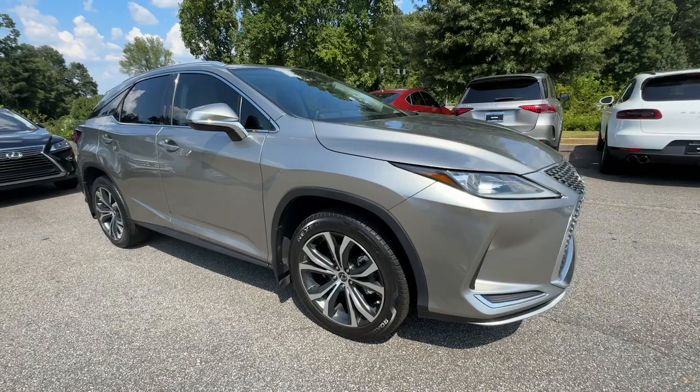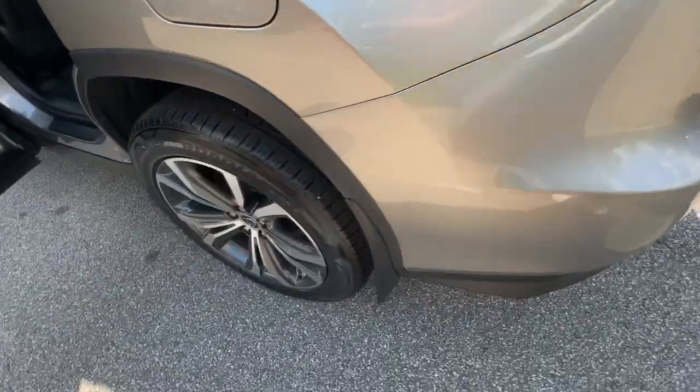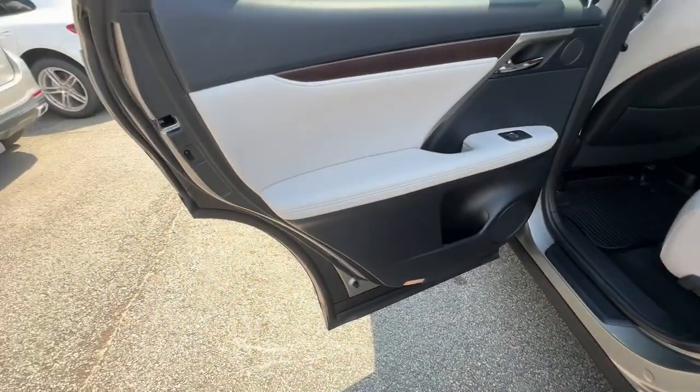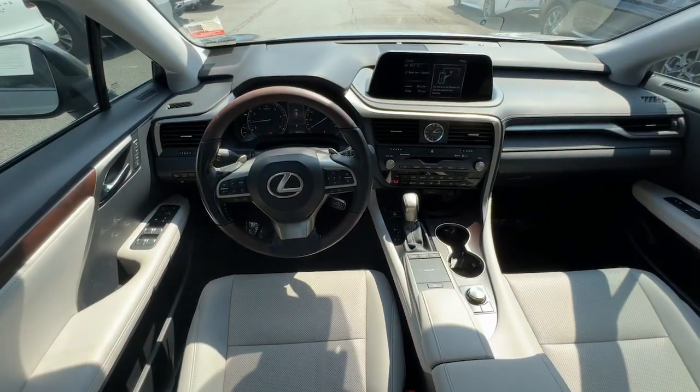The following are some of this vehicle's highlighted options: Apple CarPlay and/or Android Auto, Moonroof, Keyless Entry, Satellite Radio, Power Passenger Seat, Woodgrain Interior Trim, Heated Mirrors, Backup Camera, Power Lift Gate, and Aluminum Wheels.